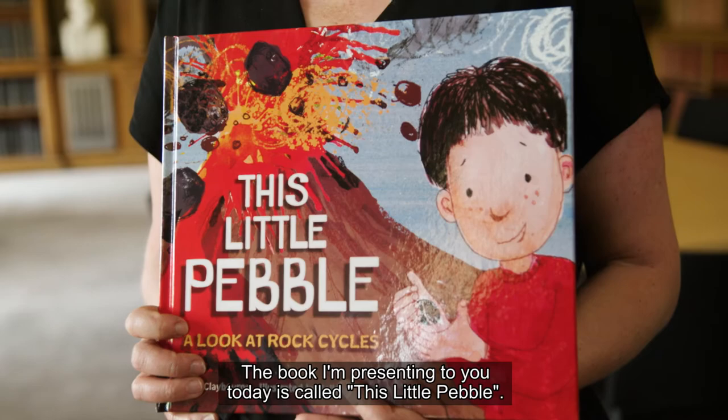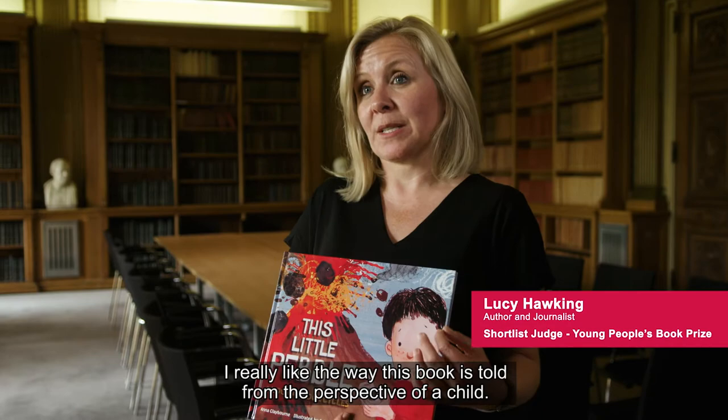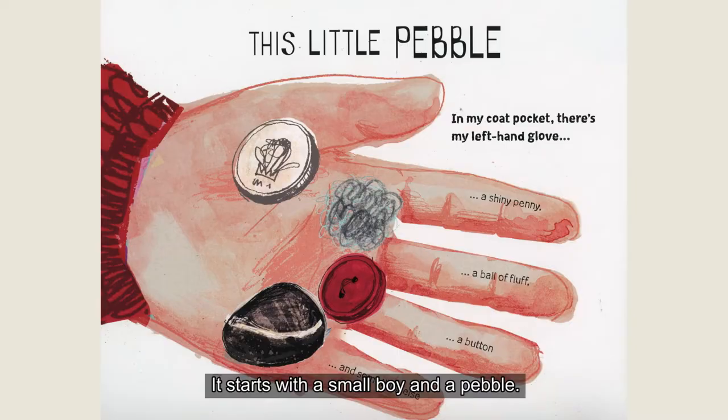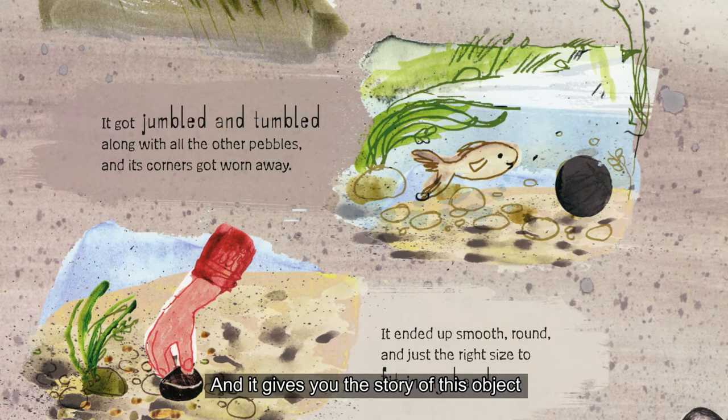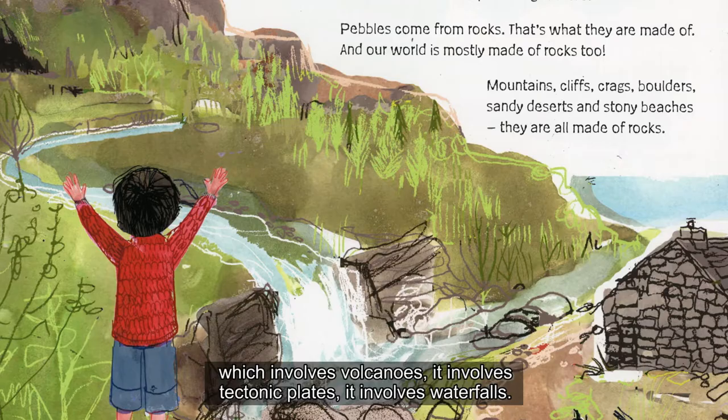The book I'm presenting to you today is called This Little Pebble. I really like the way this book is told from the perspective of a child. It starts with a small boy and a pebble and gives you the story of this object, which involves volcanoes, tectonic plates, and waterfalls.